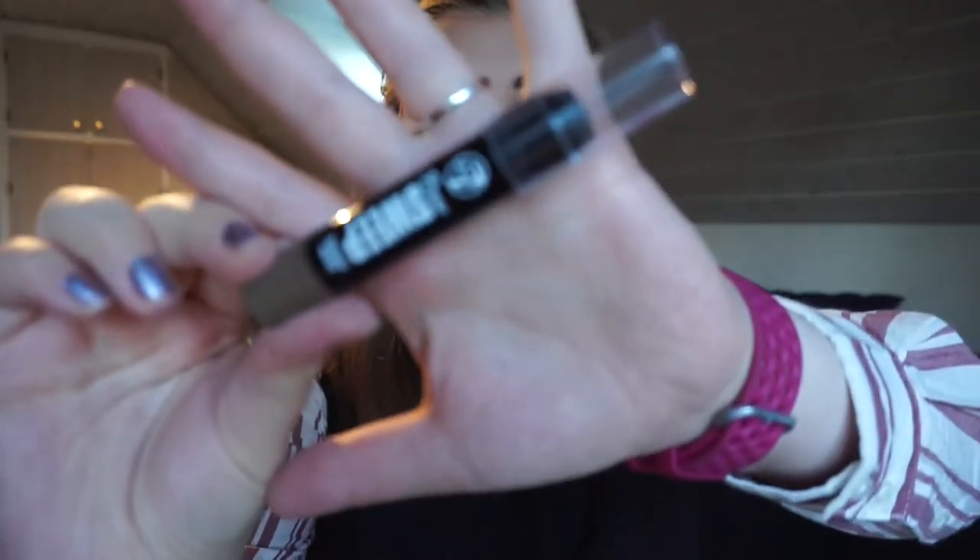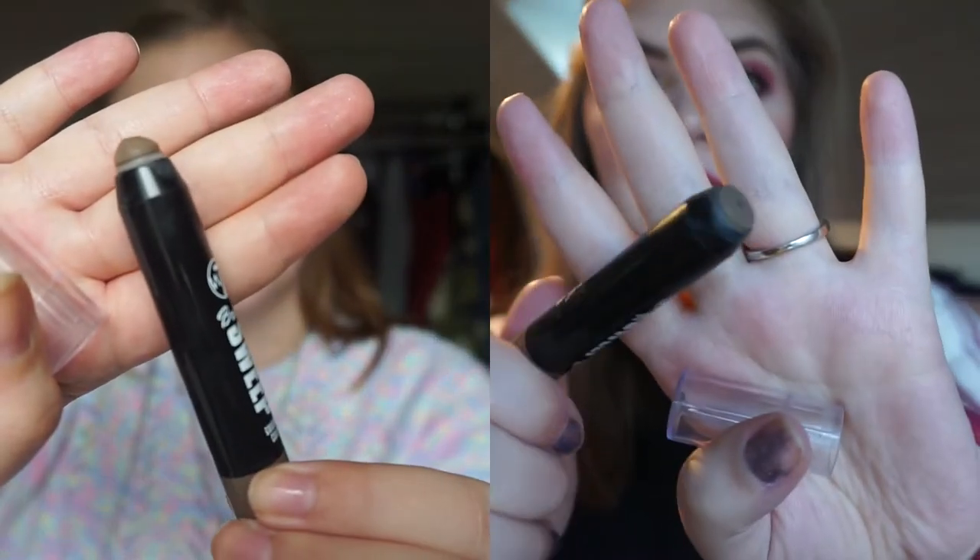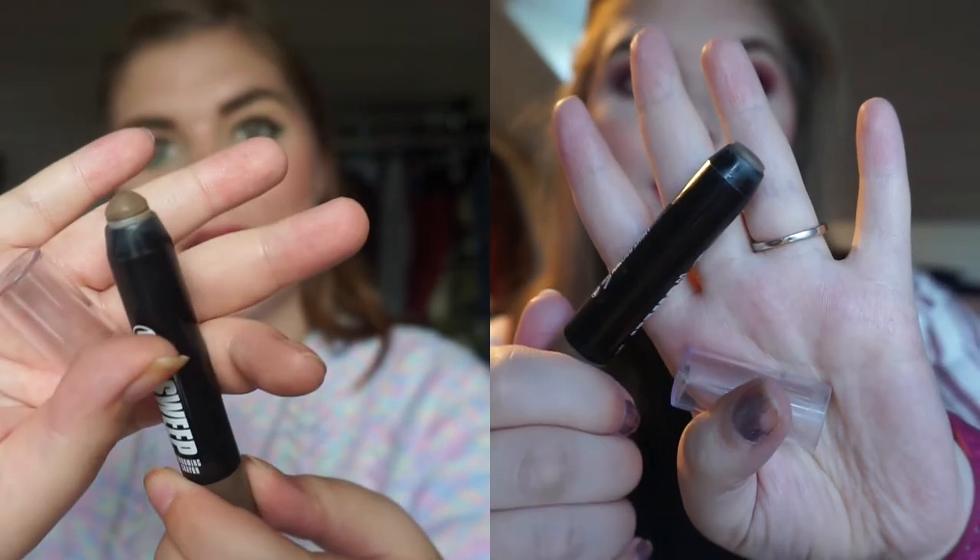The next product is an empty and that is my W7 Brow Sweep Grooming Crayon. It is this guy right here that you might have seen. So here it is completely gone. I could dig out more but I don't want to — it now just scratches my eyebrows and takes off hair.